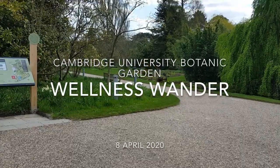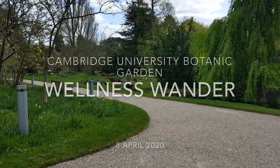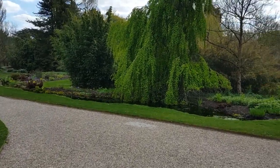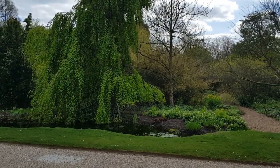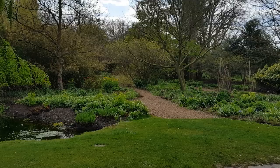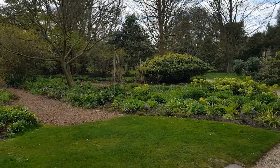Hello and welcome to this week's Wellness Wander at Cambridge University Botanic Garden. I'm Sally Pettit, Head of Horticulture here, and I'm one of the team looking after the garden during this extreme time, carrying out essential duties of watering our glass houses, nursery area and experimental section.